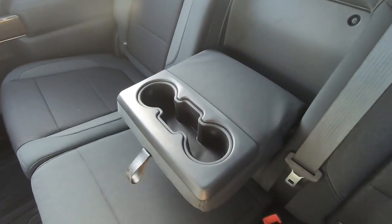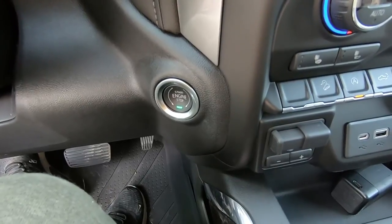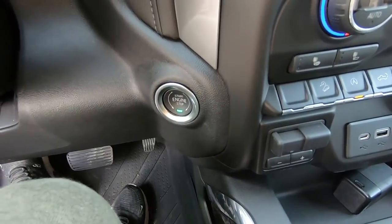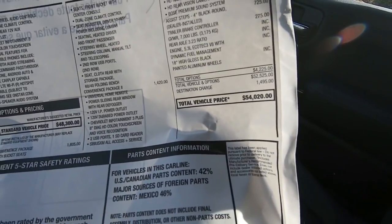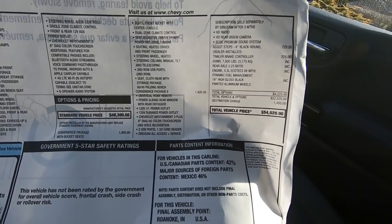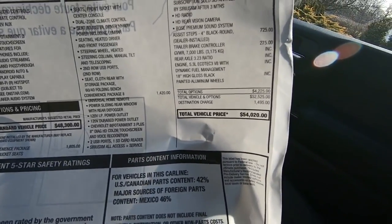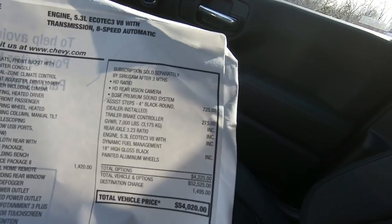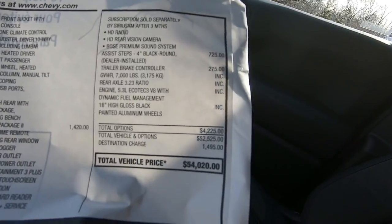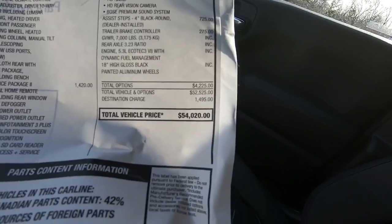Plenty of room in the back seats with a little armrest and cup holders for passengers — the legroom is fantastic. And finally, the new Chevys now have a push-button engine start, which is great — hallelujah. Your 2019 Trail Boss comes out to $54,000, which is competitive in the truck market. Standard price is $48k; this one has the convenience package two ($1,400), a Bose premium sound system, and trailer stuff — totaling $4,200 in options, plus a $1,400 destination charge.